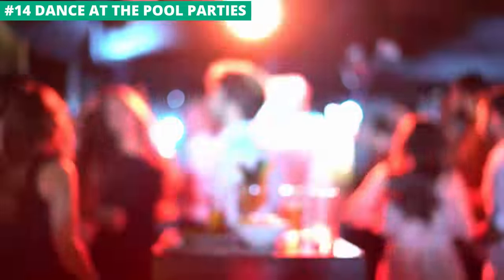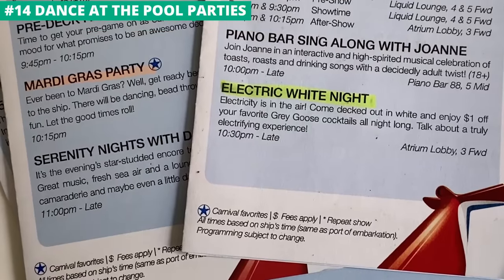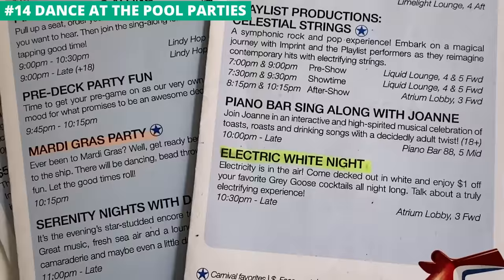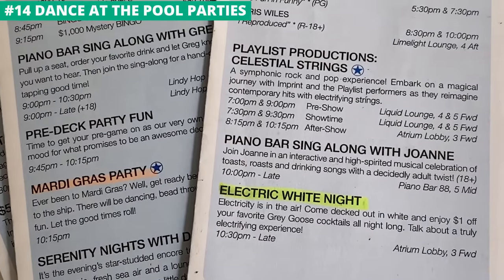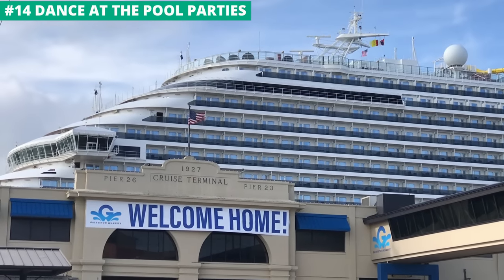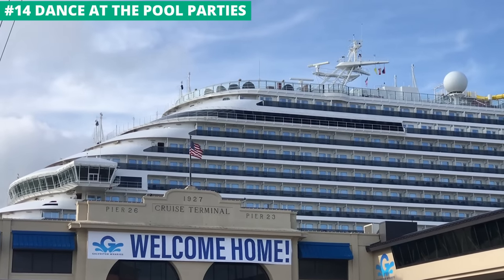If you like to go out to the club or love a dance party, you're going to love cruising. Not only are there nightclubs to enjoy, but there are often themed dance parties on the top decks. For instance, Carnival has an Electric White Night where you put on your favorite white outfit to go dancing. I've also been on board during Mardi Gras and those parties are great. These parties usually start around 10pm and go to around midnight or later in some cases.